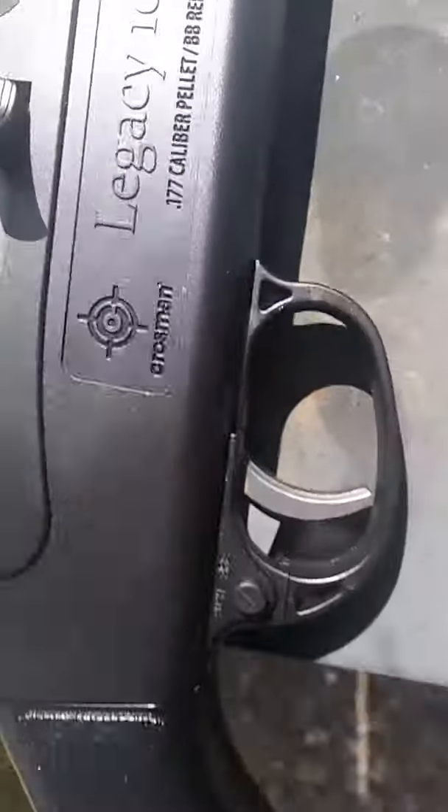It's a repeater. Basically you pump it — pump three times — do it more and you can blow out an air gasket. So we're out here shooting today.